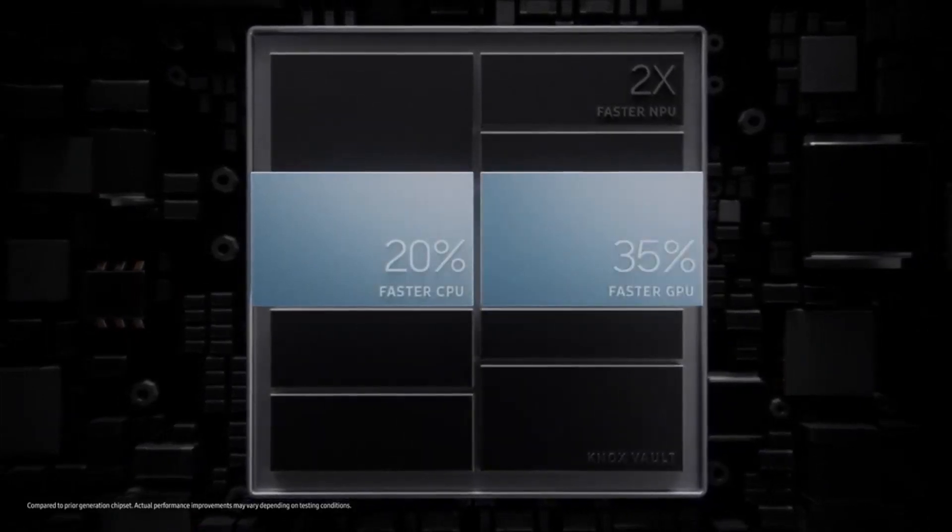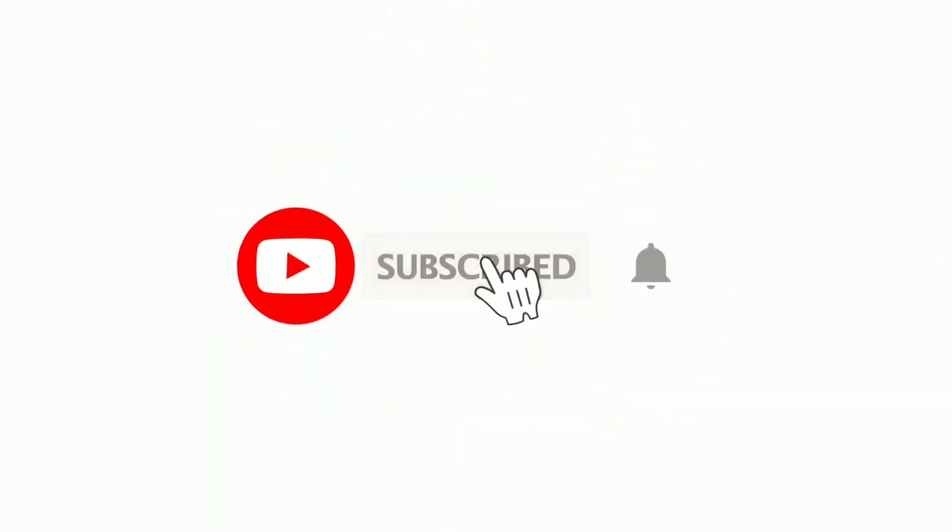I'm pretty excited about the next generation Exynos 2200 processor, which is coming with some big improvements. Let me know your thoughts on this new processor in the comment section below. Subscribe to the channel if you are new here, and thanks for watching.